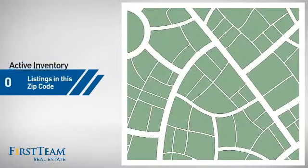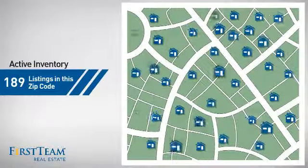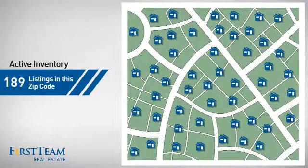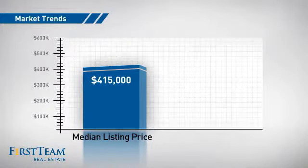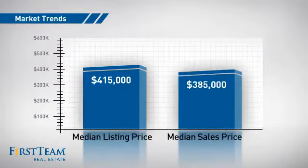Wondering how it stacks up against the competition? There are now just under 190 homes on the market within this zip code, with a median list price of just under $425,000 and a median sale price of just over $375,000.